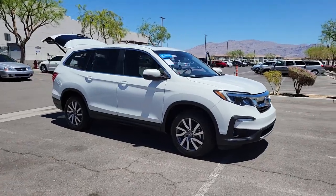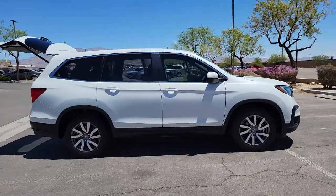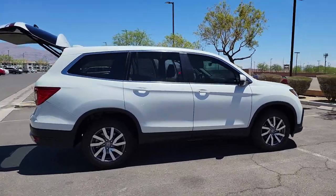Enjoy the view of this 2020 Honda Pilot. With less than 45,000 miles on the odometer, this vehicle provides excellent value.